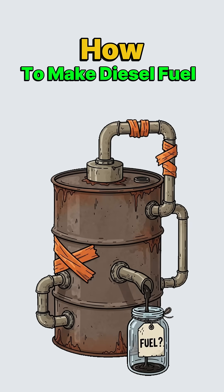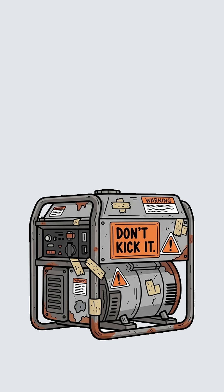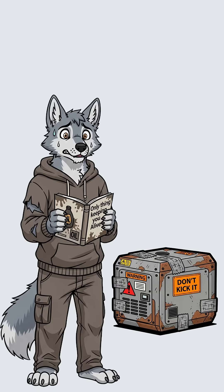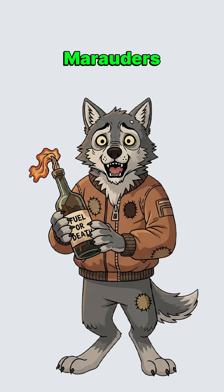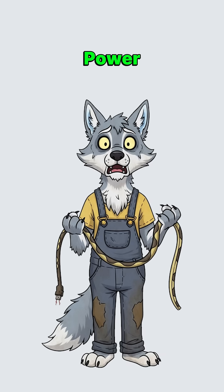How to make diesel fuel when the world is dead, gas stations are graveyards, and your generator is the only thing keeping you alive. The pumps ran dry six months ago, marauders control the last fuel depot, your backup generator is coughing like a dying smoker, and without power, you're just another corpse waiting to happen.